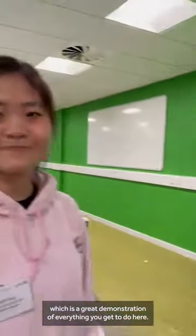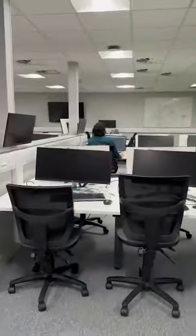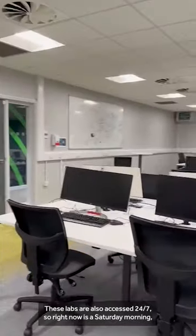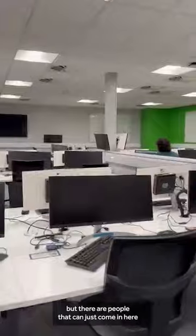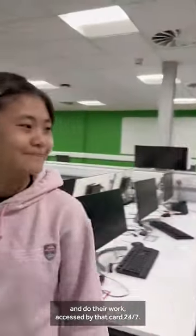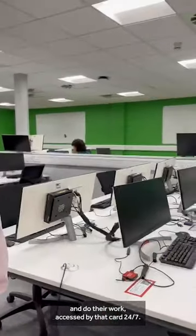Everybody was allowed to come in and play, which is a great demonstration of everything you get to do here. These labs are also accessed 24/7 — right now it's a Saturday morning, but people can just come in here and do their work, accessed by that card, any time.